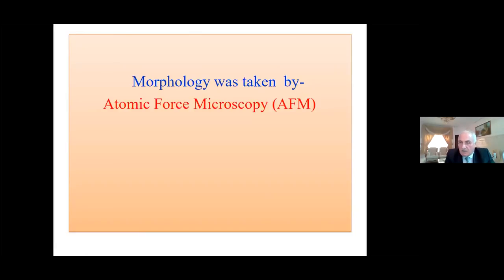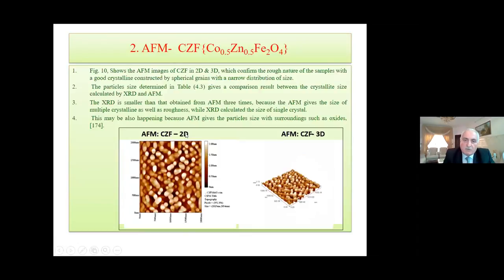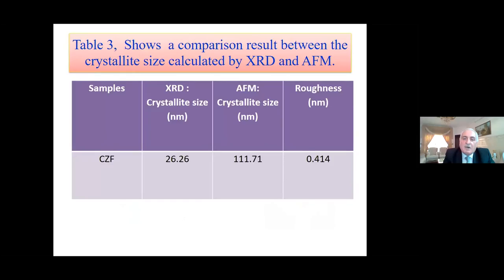Morphology was also characterized using atomic force microscopy (AFM) for the three materials: AFM for PANI, and AFM for cobalt zinc ferrite. A comparison was made between XRD and AFM measurements. For cobalt zinc ferrite, the XRD crystalline size was 26.25–26.26 nm, while AFM showed approximately three times larger — because XRD measures single crystal size, while AFM measures multiple crystalline domains.